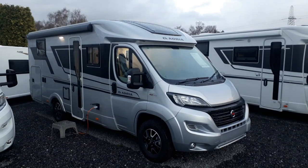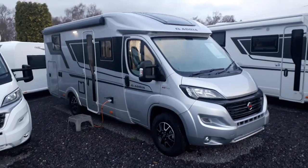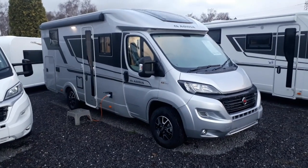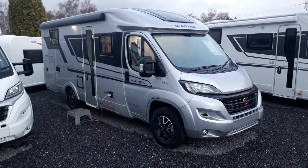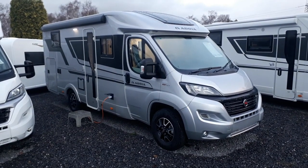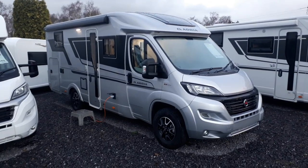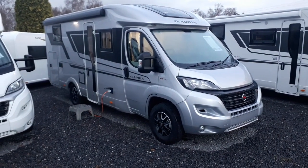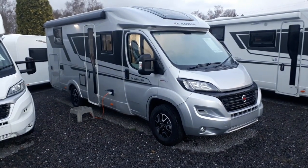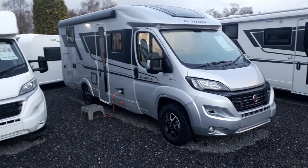Hi, this is Highbridge Caravans Devon Branch, and today we are doing some walkround videos on some of our new and used stock. This particular one is pretty freshly arrived from Adria in Slovenia — it is the brand new 2021 Adria Compact Supreme DL. The Supremes mean you get full silver coachwork front and back, making this probably one of, if not the nicest looking low-profile vans money can buy. It is an absolute stunner.